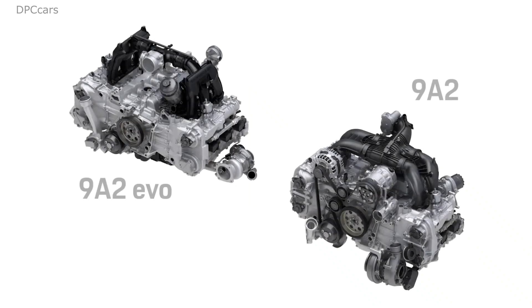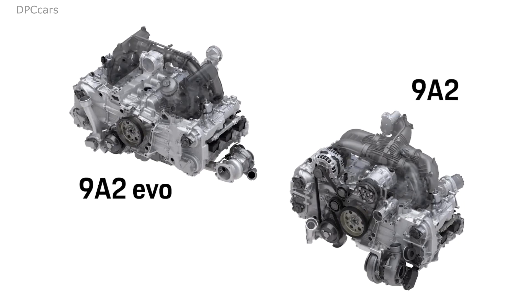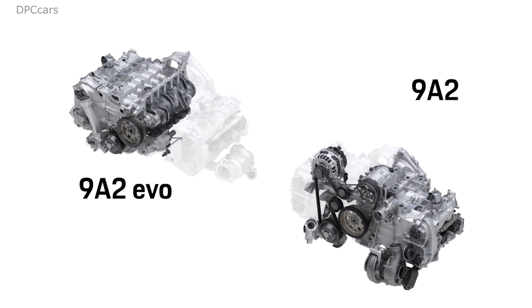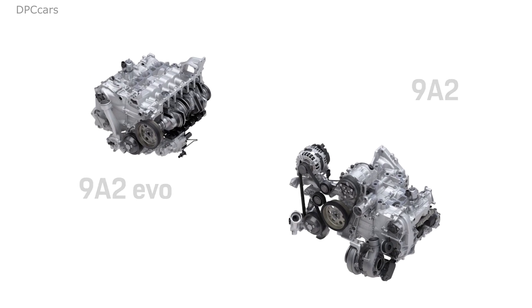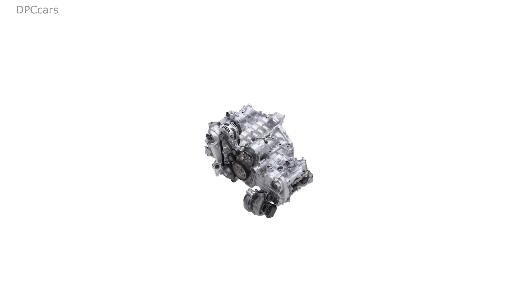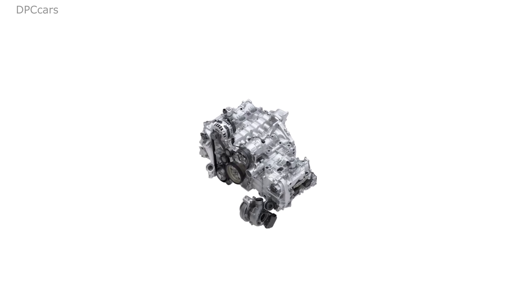Porsche calls the 992's engine new, but really its official name gives away its modified nature: the 982 Evo. Based on the 991.2's engine which was called 982, the 3.0L in the new 911 features a revised exhaust manifold made from cast iron.